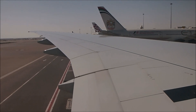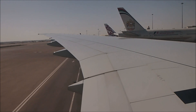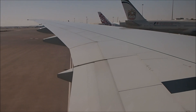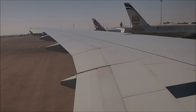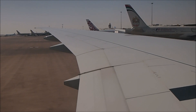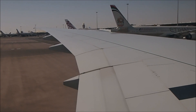Okay, we're just doing the pushback now. Okay, the GE90 engine — the engine has just been started.